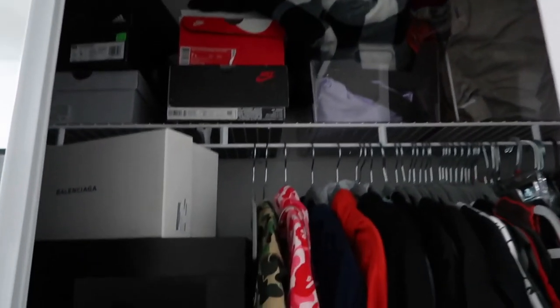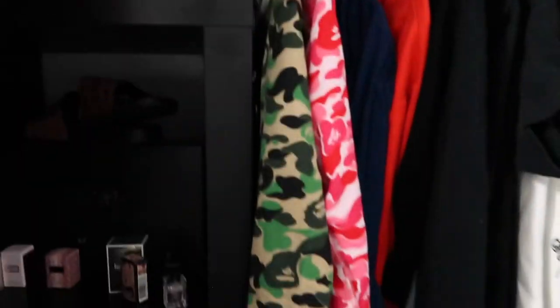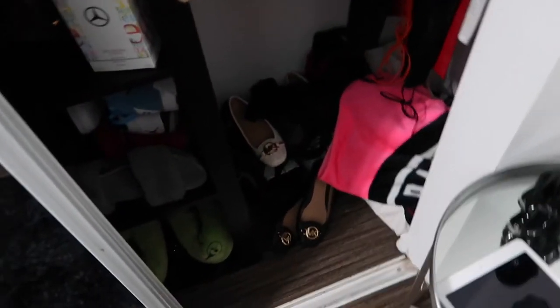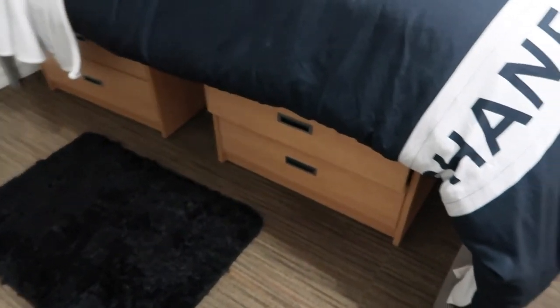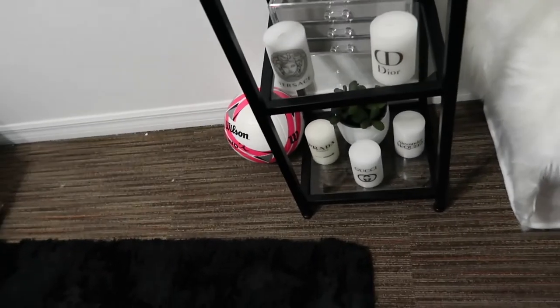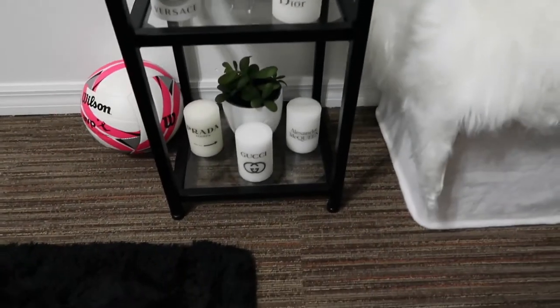I actually got a shelving unit for inside my closet — this does slide in and out, so this is the shelving that I got. Here's the other side: a lot of this is just extra stuff, extra clothes, extra shoes, all that. Here is my closet filled with clothes. Over here I just have my perfumes, designer-inspired candles, my jewelry box, and a little plant underneath.